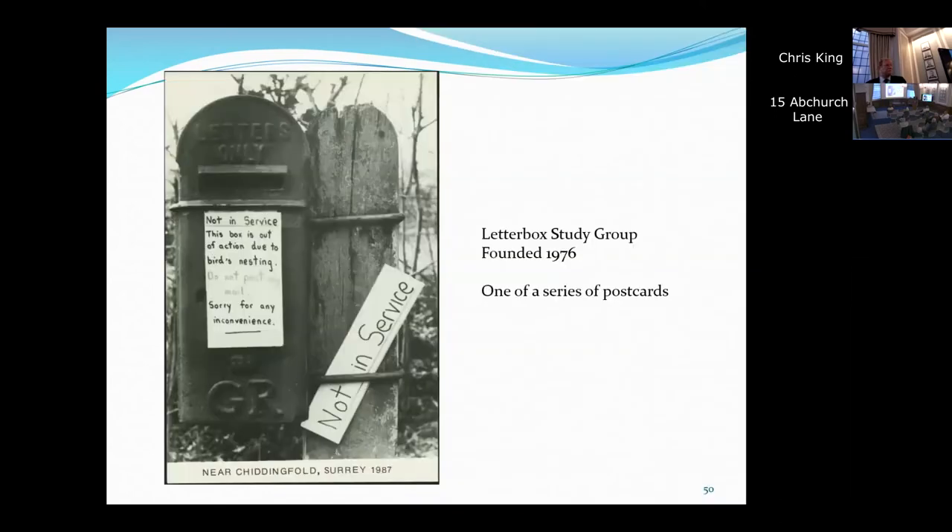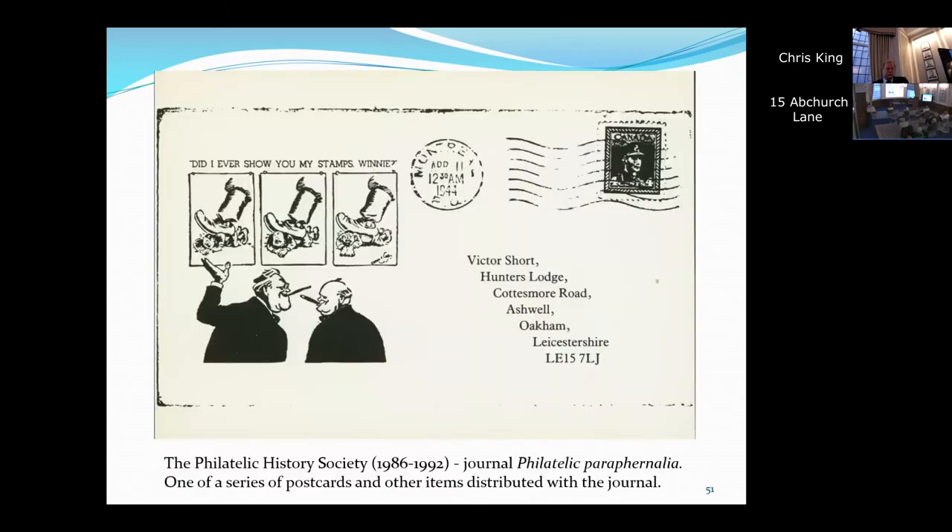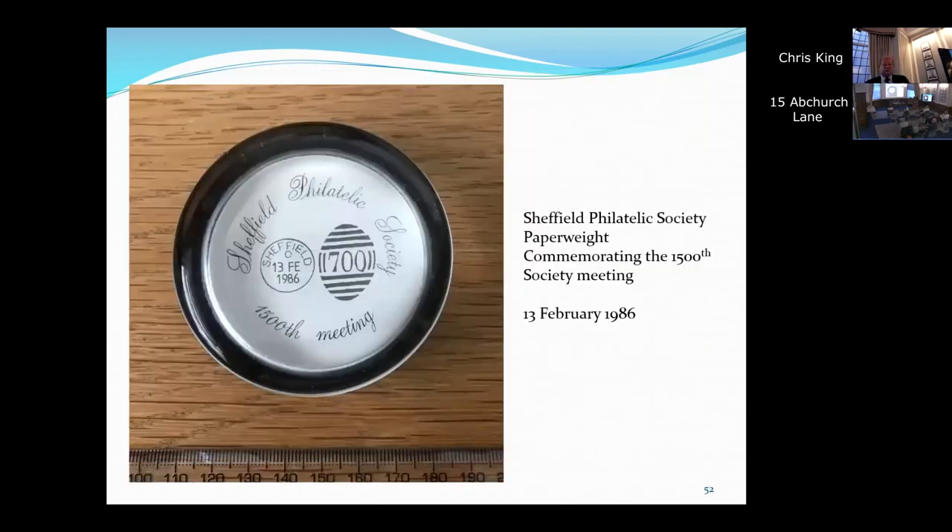Letterbox Study Group — I found a city guide the other day who had heard of the Letterbox Study Group because he uses its literature to describe the letterboxes that he passes on his walks with tourists in the City of London. This is a series of postcards. This is the Philatelic History Society — a fabulous organisation organised by Victor Short — and it stops now. I don't know why it stops and I don't know what happened to their collections or to Victor's collection of material. Sheffield Philatelic Society paperweight — so 3D objects we collect. That's a whole range of things.